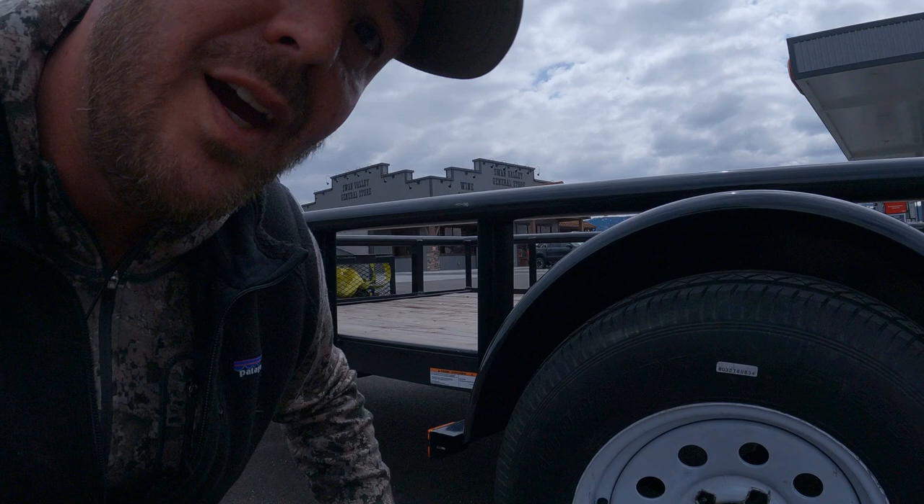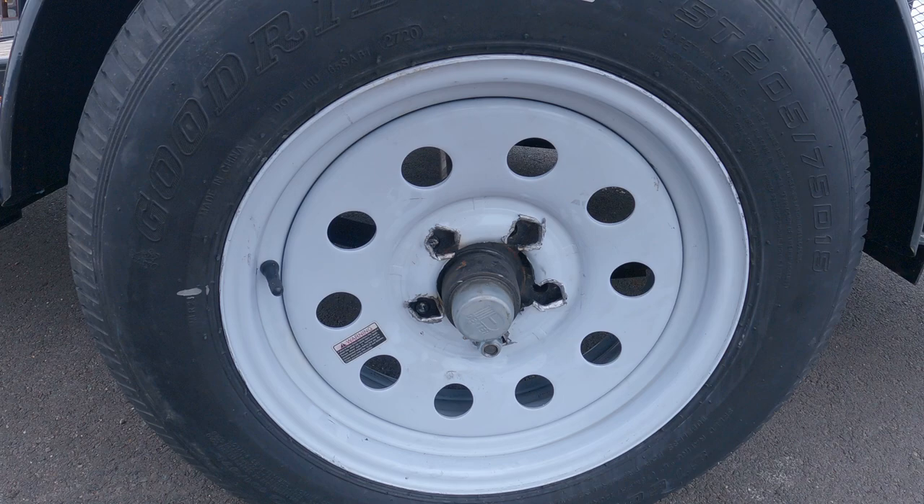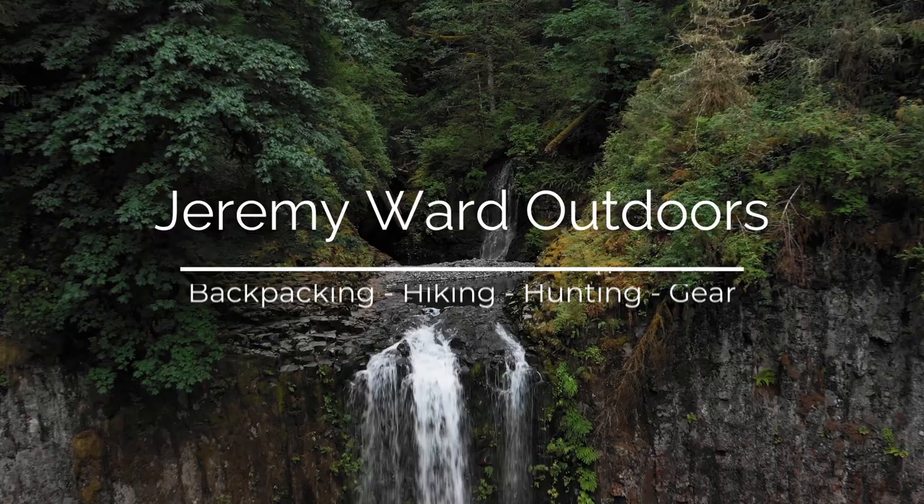Trying to get to where I'm going to be hunting and ran into a bit of a problem. I unloaded the side-by-side because I noticed some heavy thumping - the tire nearly sheared off. I'm waiting on my wife to bring me some new lug bolts to swap out along with a new tire. Hopefully we'll be able to salvage this trip. I'm getting a bit of a late start due to some unforeseen circumstances.